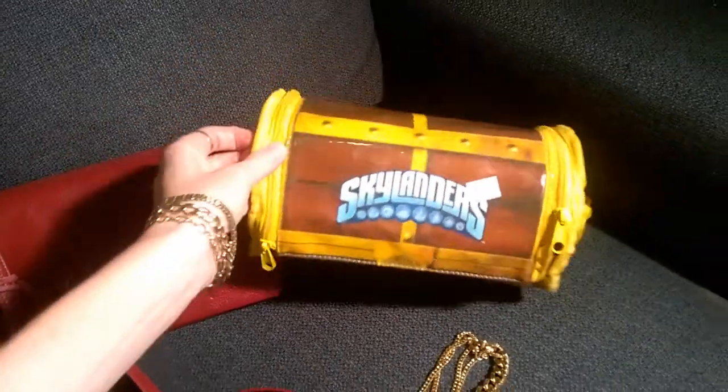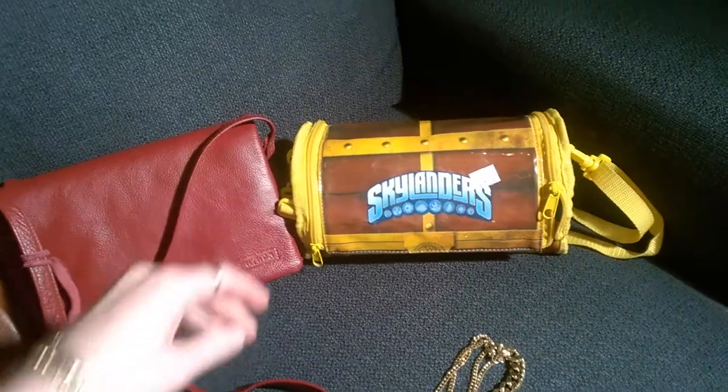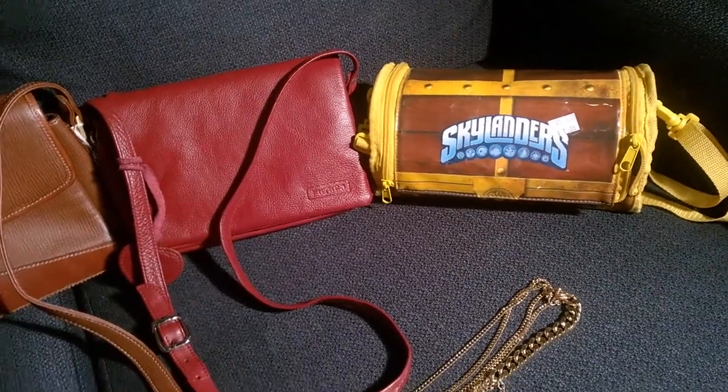I've got this Skylanders bag just for a dollar. I'm going to put it with my son's Xbox One characters — the little character pieces that you put onto the boards — just to make it look a bit better.